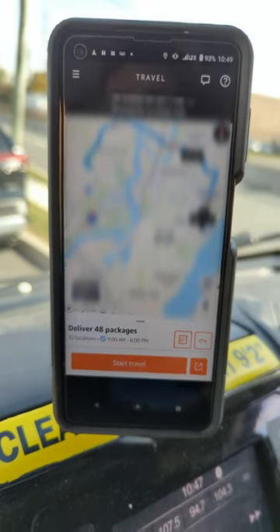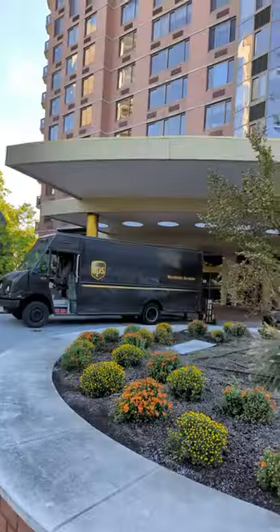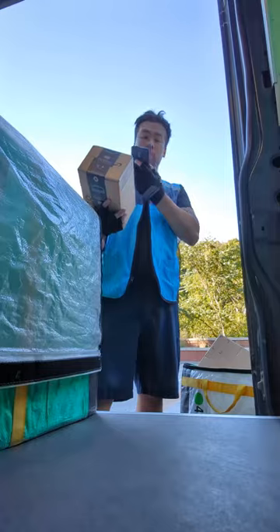The scanner tells me with my first delivery I have 48 packages. Off we go — and look, Mr. Beast Burger! Our first stop is an apartment building, which explains the number of packages.